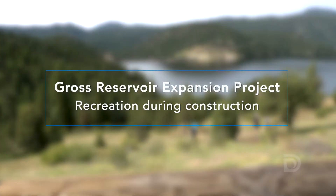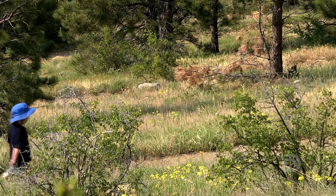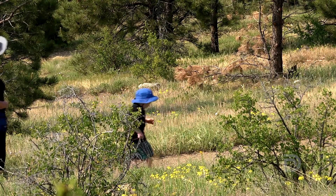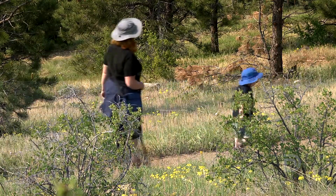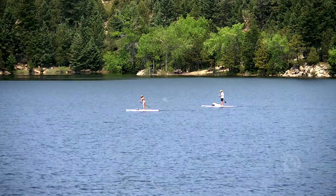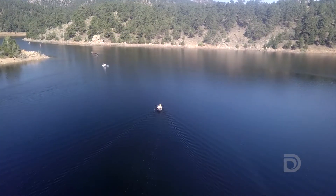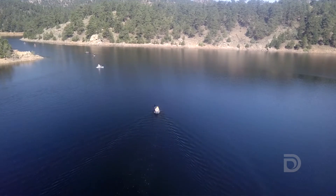Gross Reservoir is a unique and beautiful recreation opportunity. Through construction we're going to be trying to manage and create the best recreation experience we can. We plan to continue allowing on-reservoir recreation, and we hope that we can still create a really positive recreation experience during construction and then, of course, after construction.